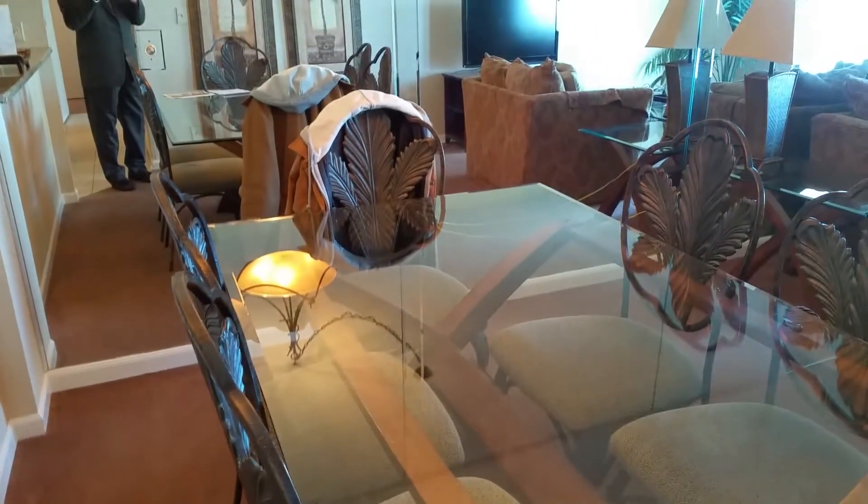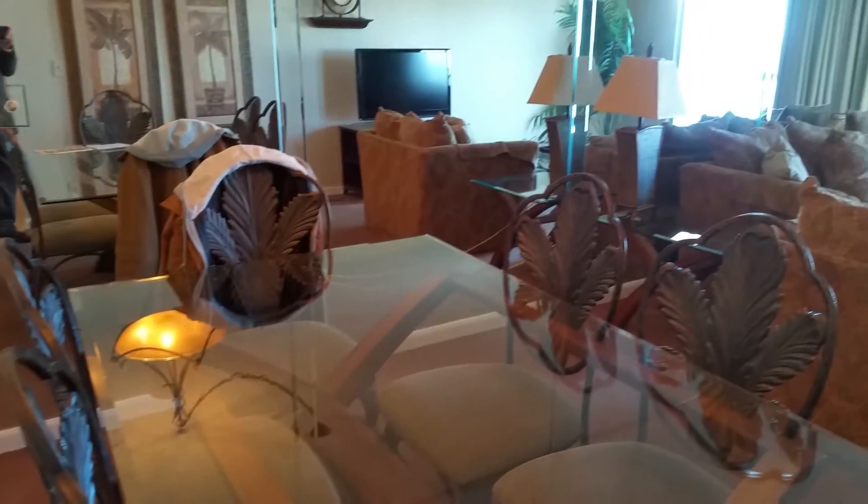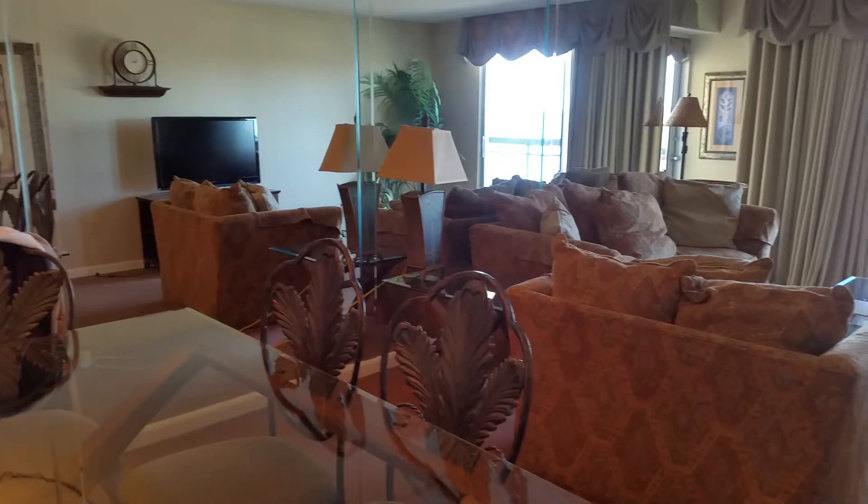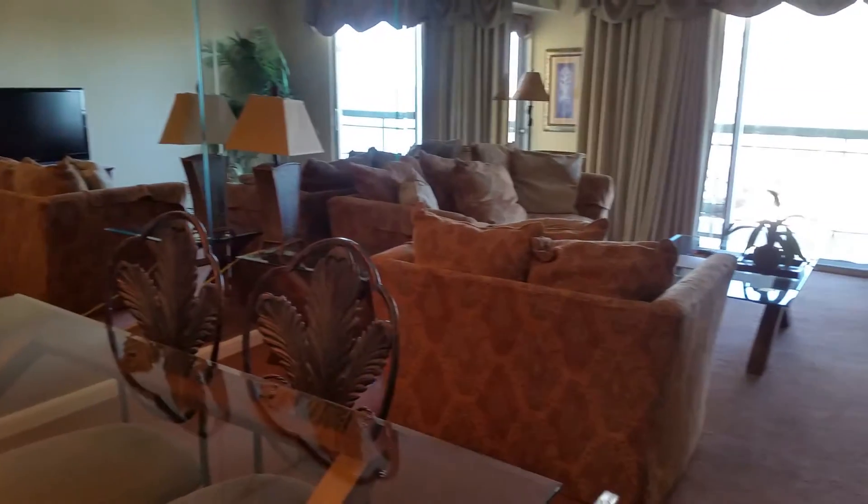Coming into the living room, the carpet is in excellent condition. Beautiful furnishings. There's a mirror on the back wall here that does give you the appearance of a much larger room.